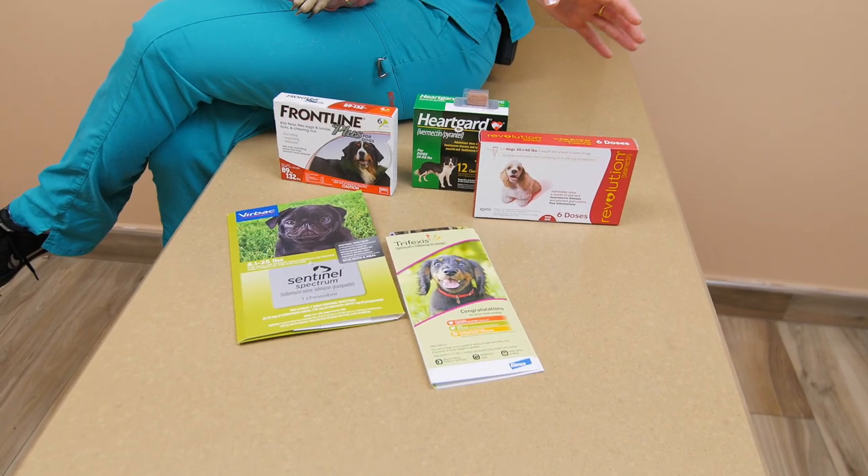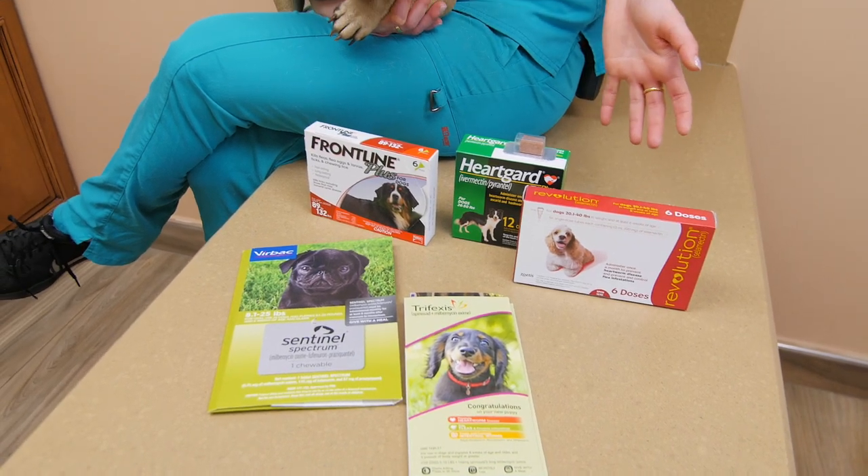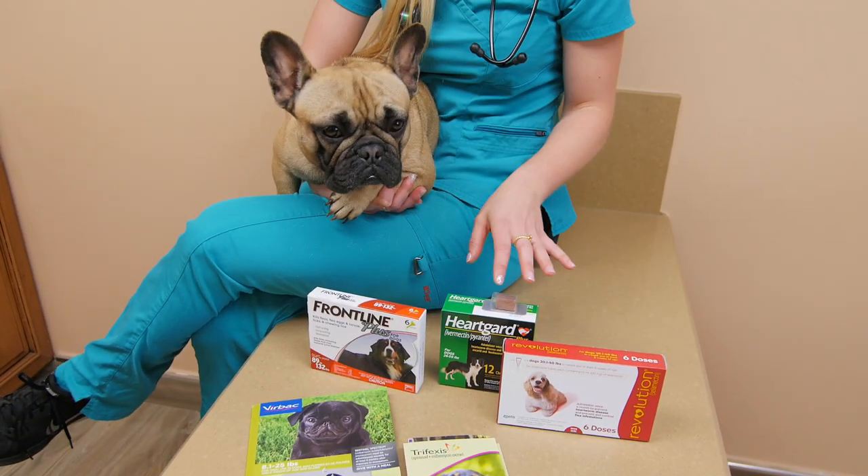So choosing a product for your dog that's going to give them intestinal worm and heartworm coverage as well as flea and tick coverage — let's go through the products.